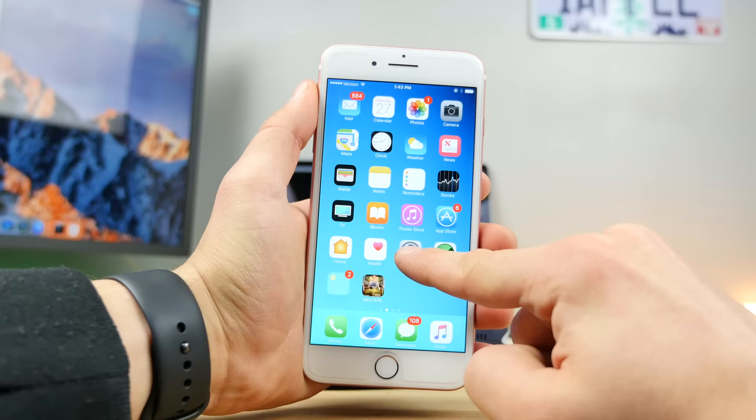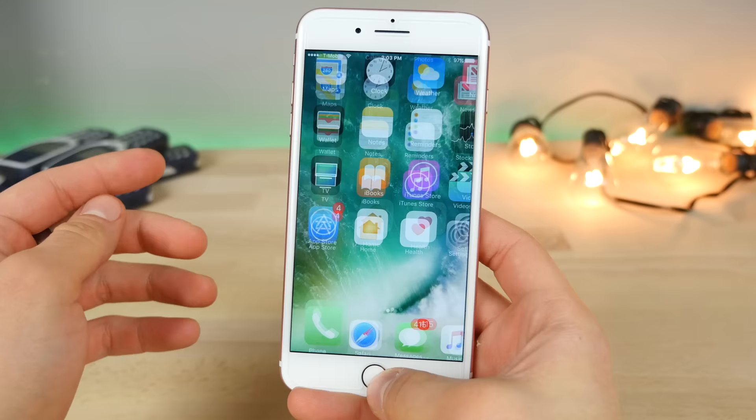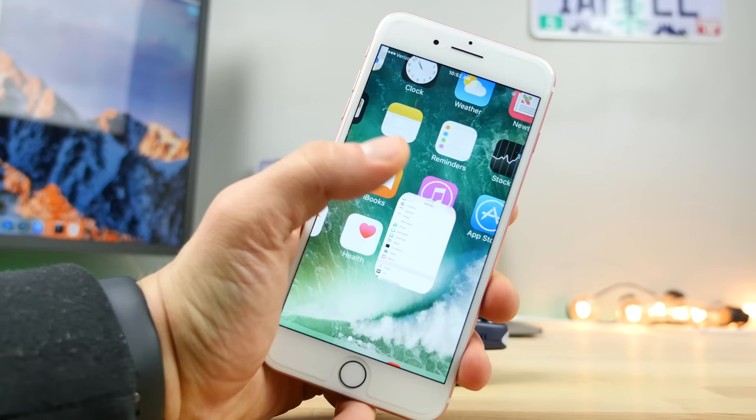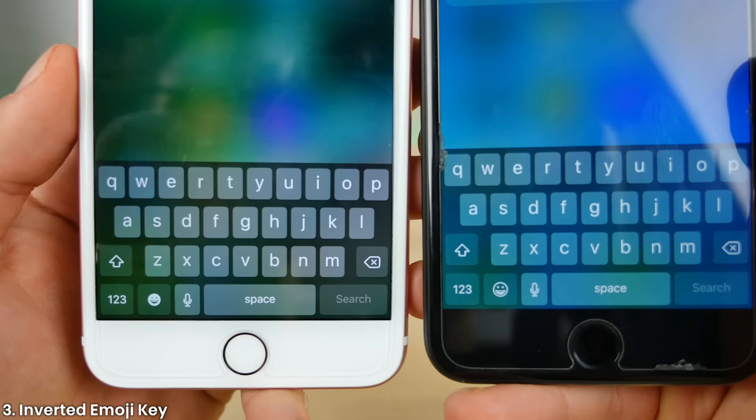Immediately using iOS 10.3, you will notice there is a new animation when closing applications. At first this was when opening them too, but Apple refined that in the latest beta. So when you close the app, you'll get this rounded corner effect, but when you open it, you don't get that anymore. Also in Spotlight, there's a visual change — if you pull down, you'll notice that the emoji key is now inverted. Previously it was just a stencil outline and now it's filled in.